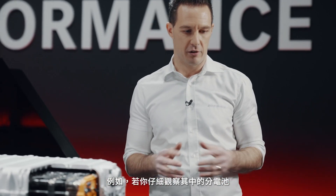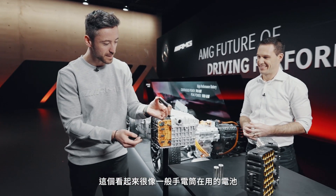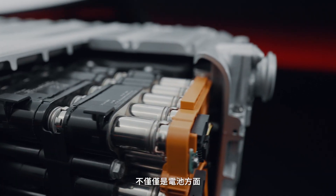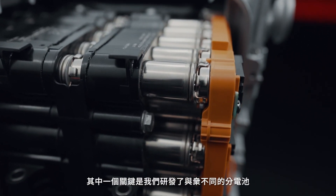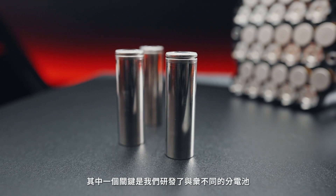If you take a closer look at the cell itself, for example — it looks like a regular battery that you would use for a flashlight. Well, it's not only the battery, but this is one key fact: we developed a different cell.